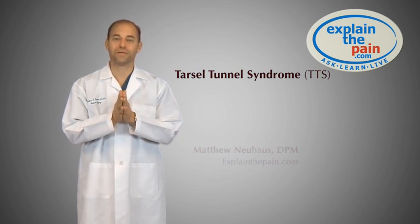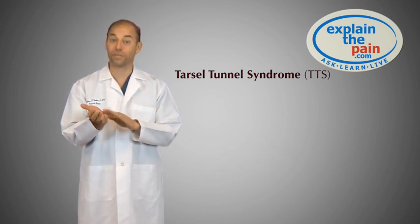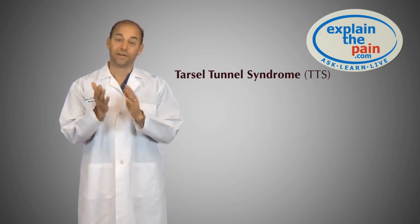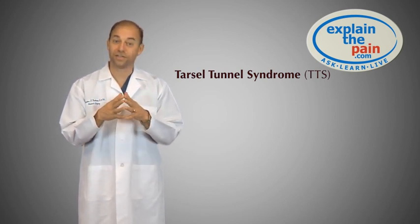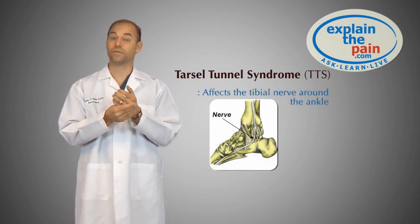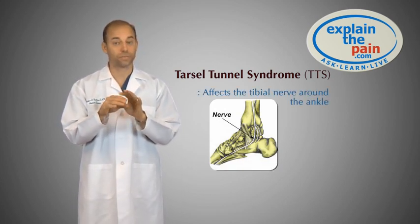Unusual name. Most of you have heard about Carpal Tunnel Syndrome — a problem that affects the wrist, an overuse syndrome that affects the nerves in the wrist. Tarsal Tunnel Syndrome affects the nerves in the ankles. The tarsal bones are the small bones of the foot, just like the carpal bones are the small bones of the hand.